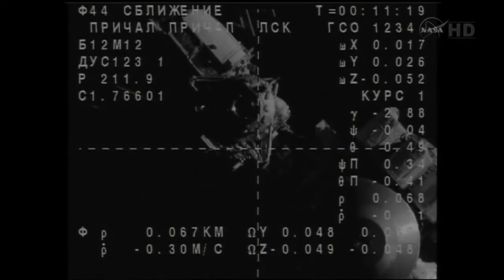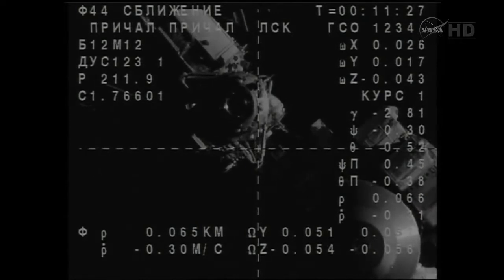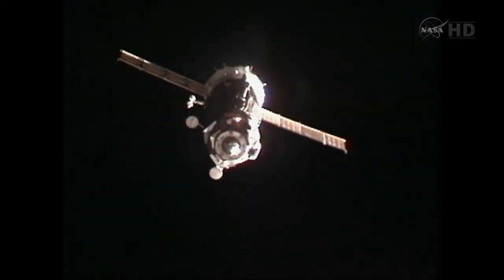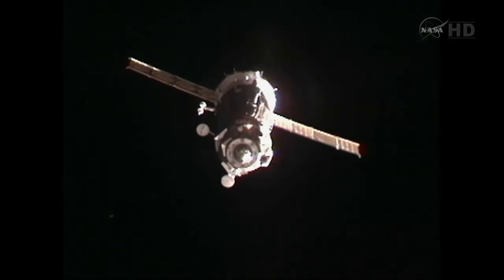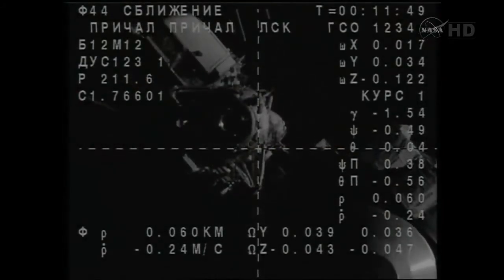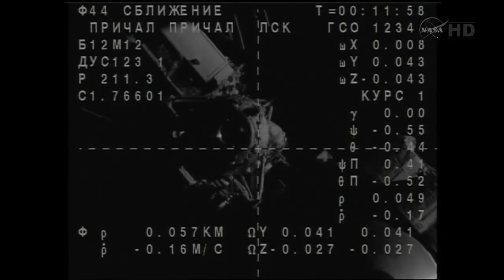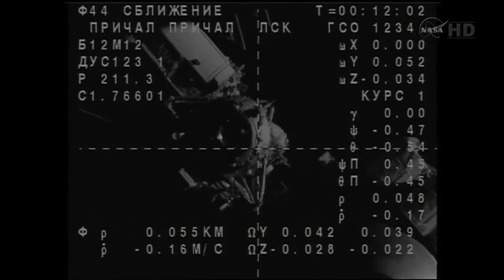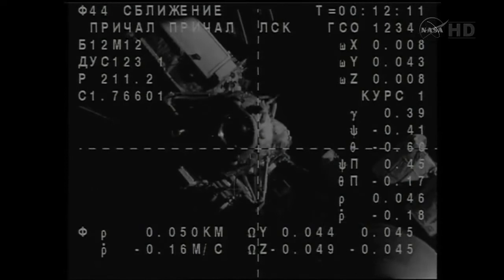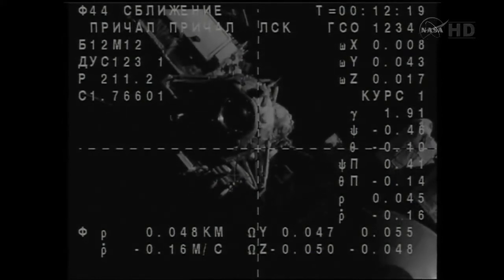Good visual of the target. Final approach in progress. Range from Kurs 60 meters, 0.25 meters per second and closing. Target is in the center, crosshairs aligned. Visually assessing the range rate — it is normal. Just 50 meters now separating the Soyuz from the Rassvet module, clearly in view in this image from the external television camera on the Soyuz TMA-02M spacecraft.